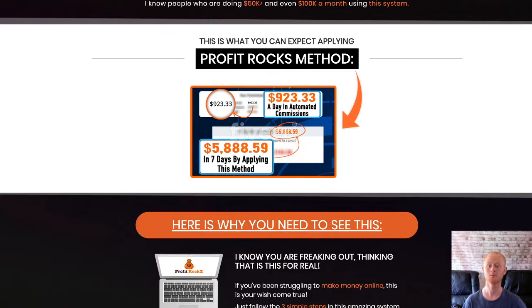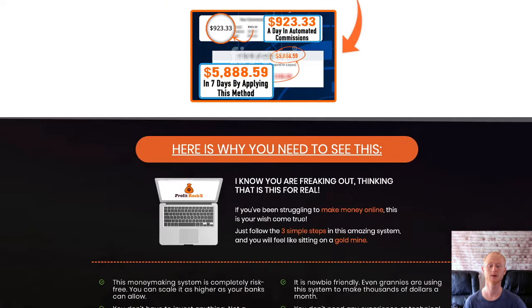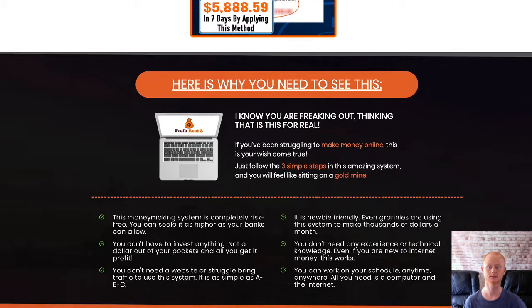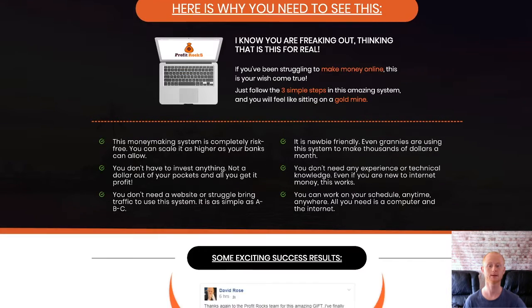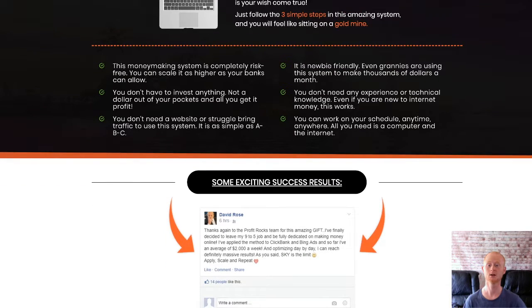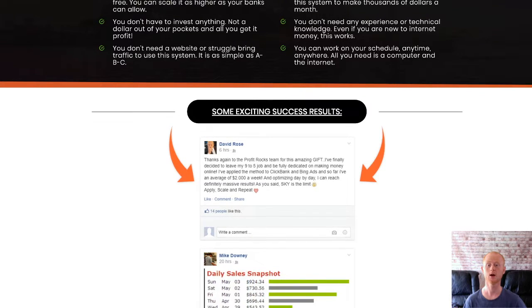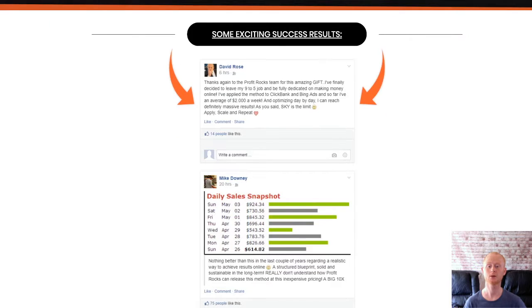you have repeated this method many times over. This method is ideal for total beginners with no experience necessary, as well as experienced marketers. This really is an easy method that is both very scalable and repeatable. You can easily be up and running and profiting within two hours. You won't need a website, you won't need to be struggling to get traffic, you'll be able to work from anywhere there is an internet connection.